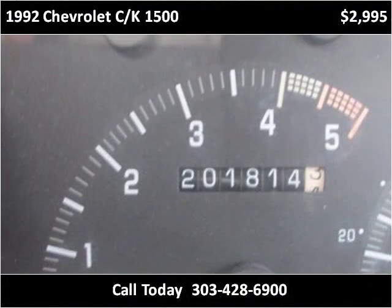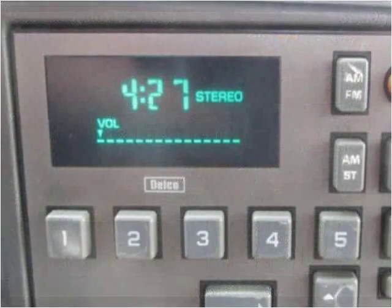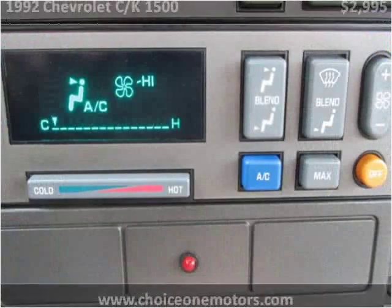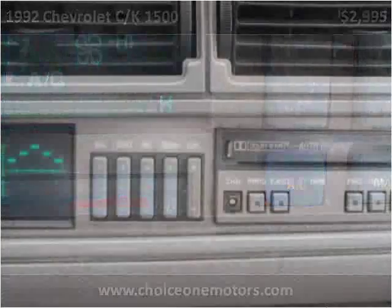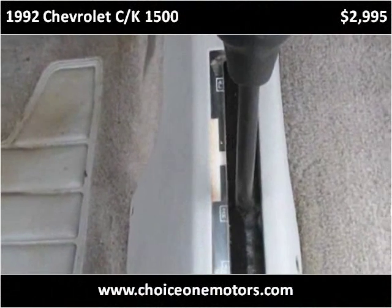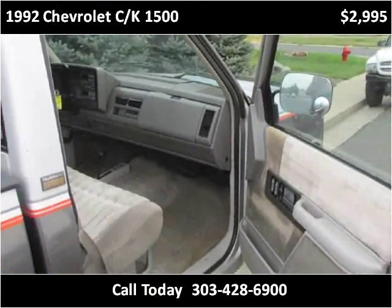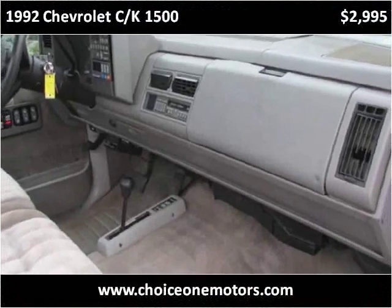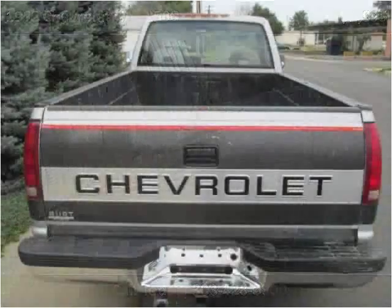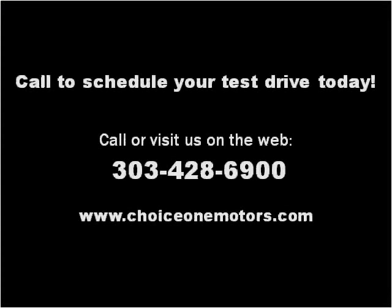Thank you. Please visit our website at choice1motors.com.